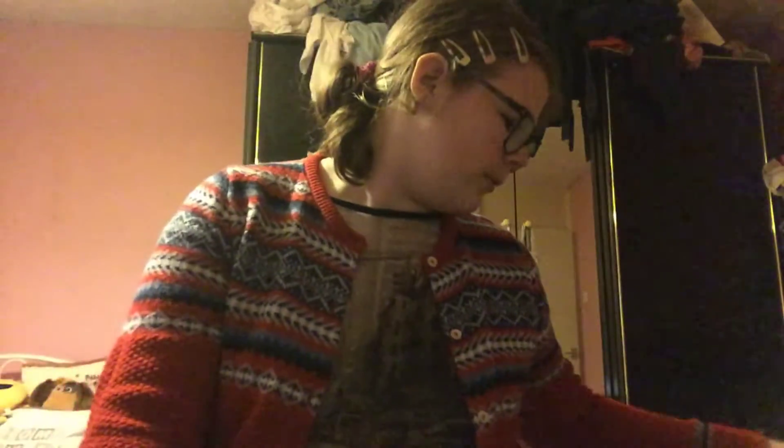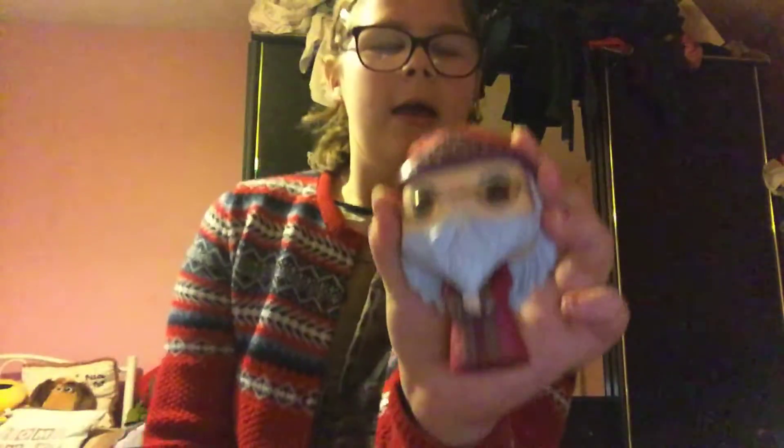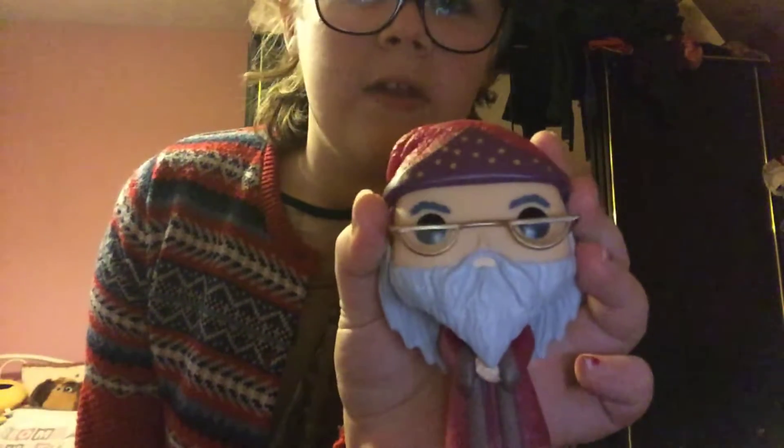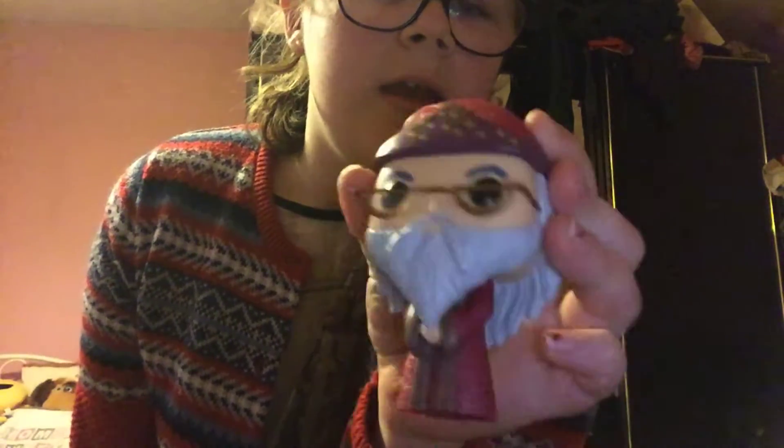And this one is from Harry Potter as well — this is Albus Dumbledore. I fell in love with him, I thought he was amazing, and yeah I really like him.